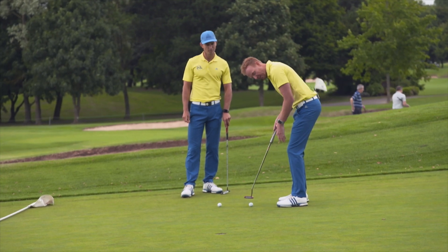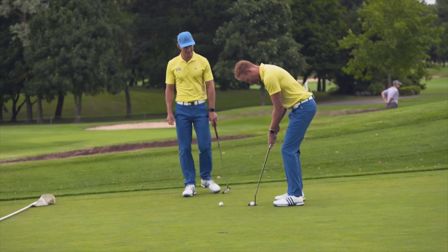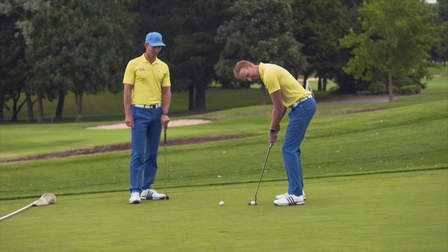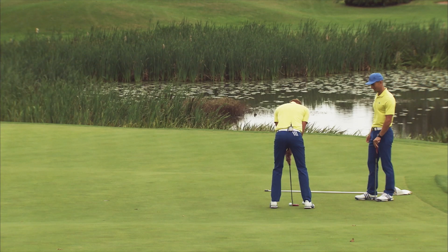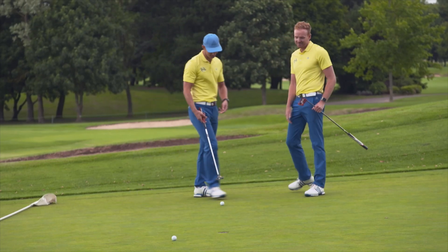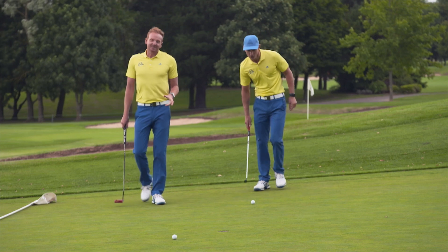One thing's for sure, Team Europe are winning whatever happens. We've both got the same top on. Doesn't seem right, does it. All right, here we go. That's a good putt. Oh, we had a bit of a bubble out of the hole. I'm glad you saw that. Okay, the door is open.